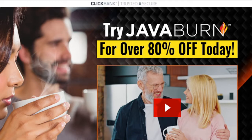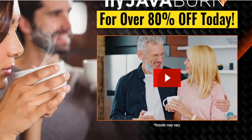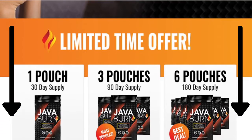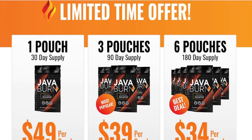The first thing you need to know about Java Burn is, be careful which website you purchase the product from, because Java Burn is only sold on the official website. You can access Java Burn's official website down below in the description of this video. If you find Java Burn somewhere other than the official website, then it's not the authentic version. It will not have the tested and verified ingredients the authentic version has, and you also will not be eligible for the 60-day money-back guarantee.